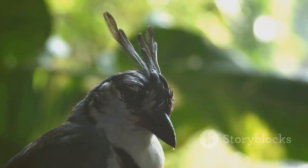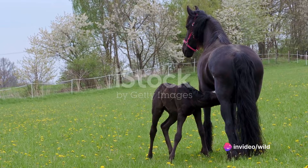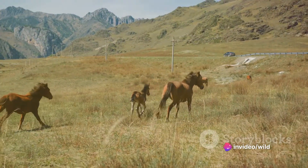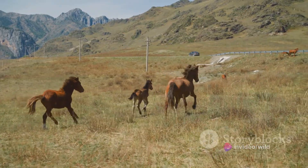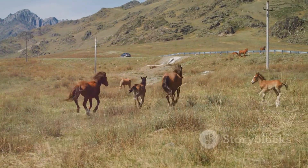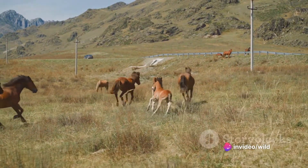Among mammals, we see a fascinating blend of both instincts and learned behaviours. A newborn foal, for instance, is able to stand and walk within just an hour of birth — a clear example of instinctual behaviour. However, as the foal grows, it learns more complex behaviours from its mother and herd, like social dynamics and survival strategies.